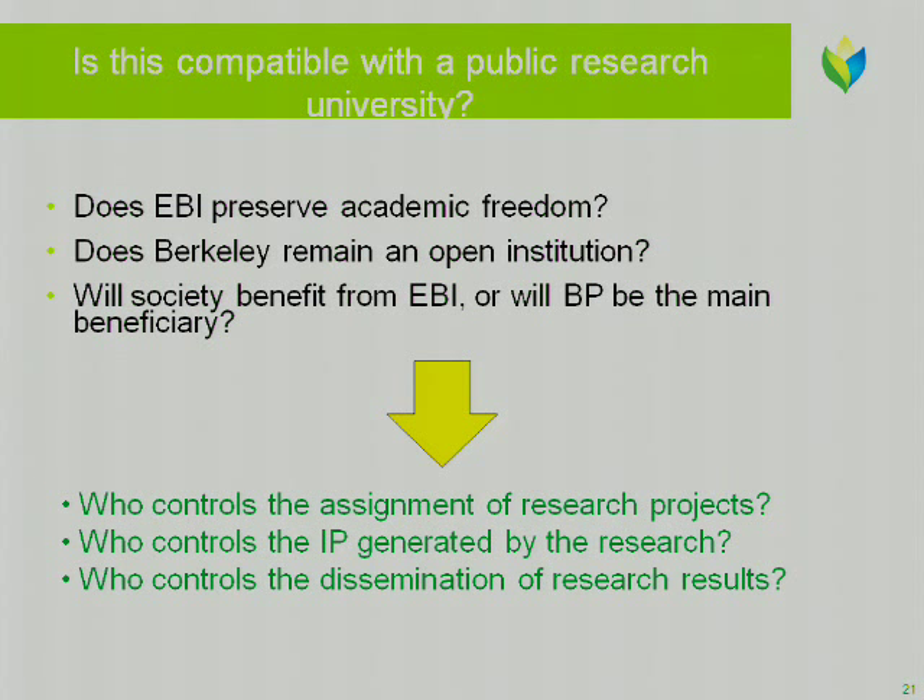As I understand it now, the arrangement is that discussions are open, and when BP thinks it has something confidential and wants to share that with somebody in the open domain, they can then execute a specific non-disclosure for that activity — which will come much later in the process, and it's incumbent on BP to initiate that. So instead of having a blanket non-disclosure, it's much more person-to-person based. So is this compatible with a public university? I actually think this is compatible, but I want to develop the logic. You can ask big questions like: does it preserve academic freedom, does Berkeley remain open, and does society benefit from the Energy Biosciences Institute, or is it just BP?